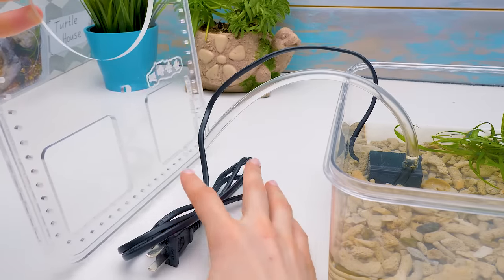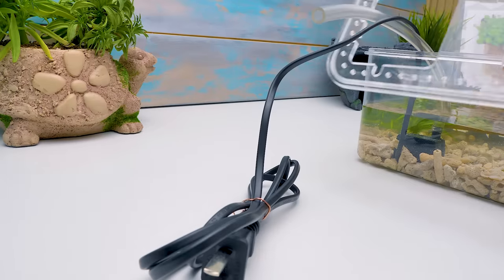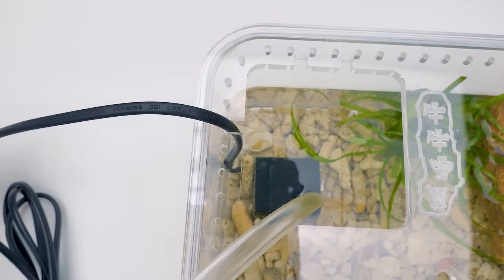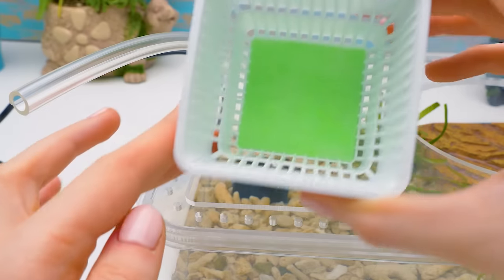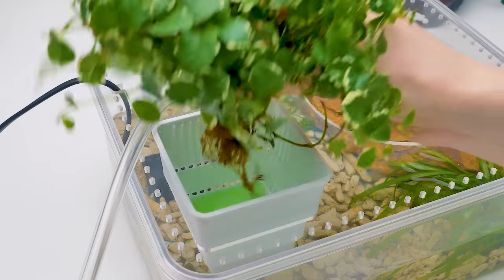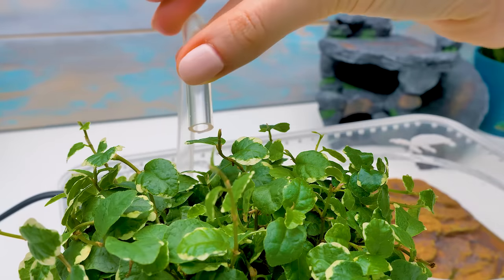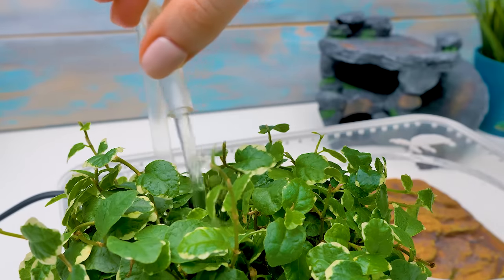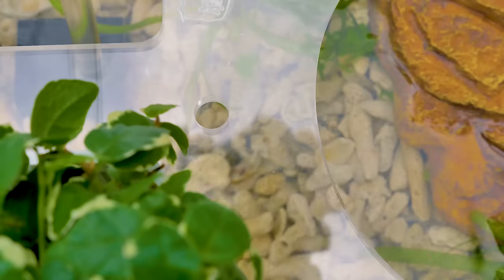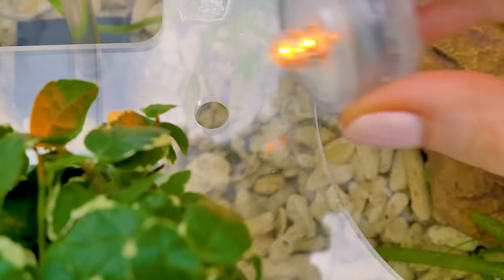Now it's time for the lid. Let's insert the wire and the tube into the opening. Then we cover the box with the lid and insert the wire into this notch. This opening here is for the flower pot — it will also act as an additional water filter. We'll plant this little bush here. The tube will water the plant. And let's turn the water on! What do you think this opening is for? The lamp! The turtles need some light.